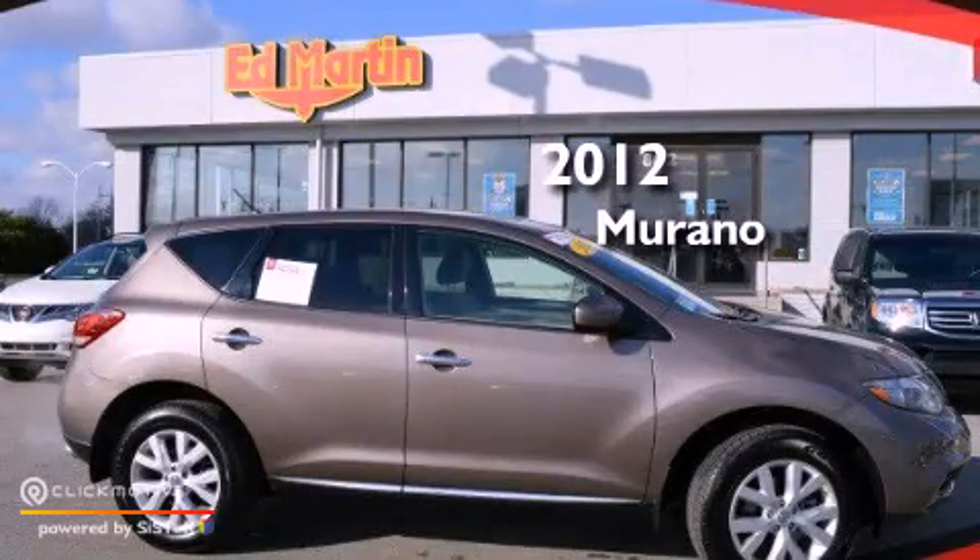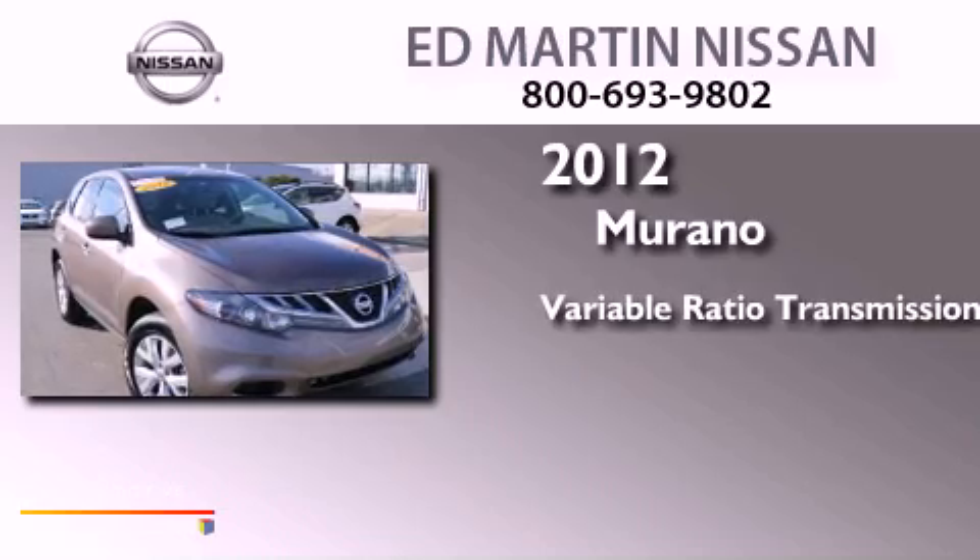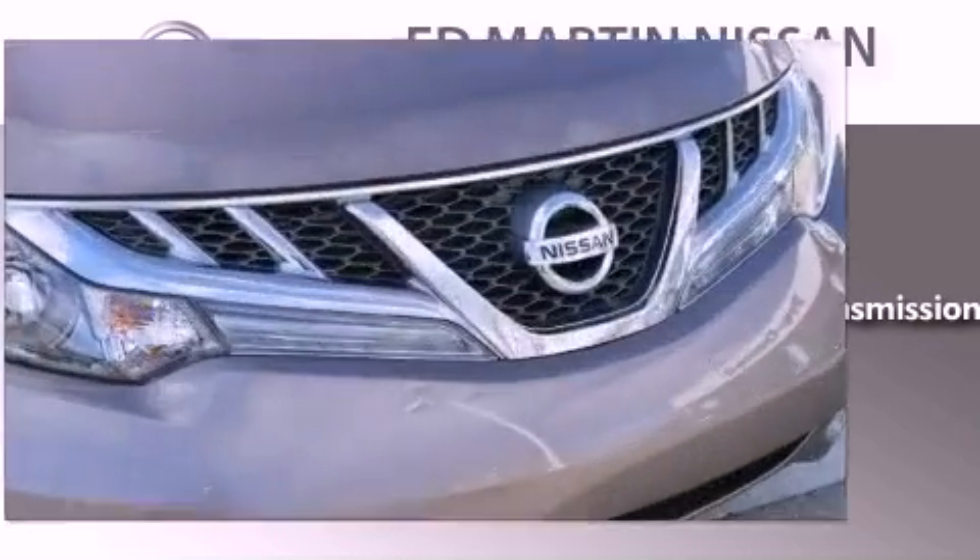This is a 2012 Nissan Murano. This crossover has a continuously variable transmission and a 3.5-liter V6.